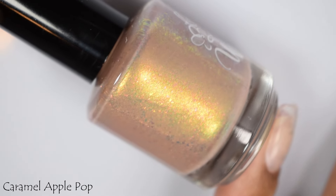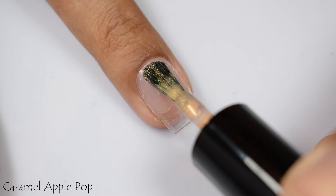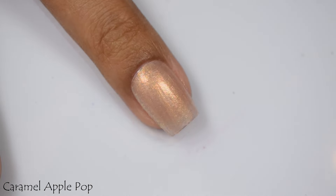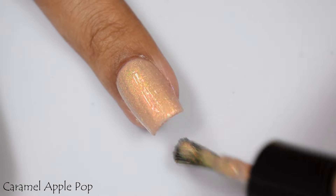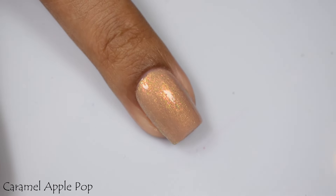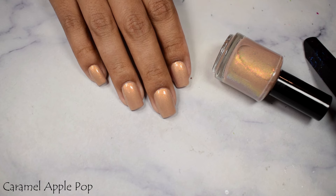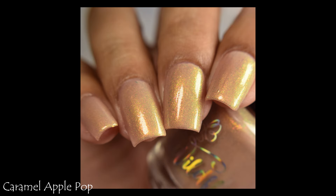Caramel Apple Pop is described as a light tan base with gold to green to blue shifting shimmer and scattered red to gold microflake shimmer. This one's inspired by those Caramel Apple Pops candy. Caramel Apple Pop leaned heavily neutral against yours truly, so I think it's going to play up against your respective skin tone. It's very much a true tan type of base, and the shimmer just kind of warms it up — almost like an amped up office neutral. I'm going to suggest three coats and a glossy top coat, and it does dry down flat.